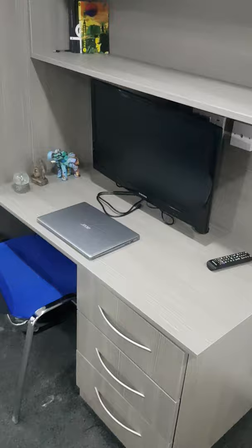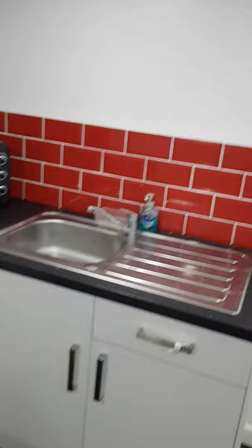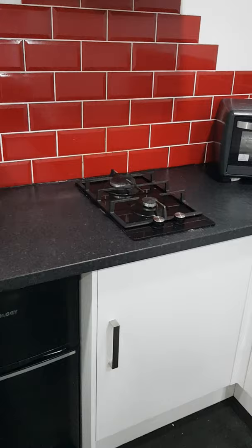And then as we move across through here we have the kitchen area, the kitchen sink, some cupboards beneath, microwave oven, the gas cooker and the fridge freezer through here.